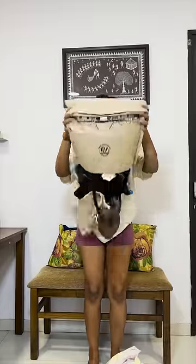Heyo! Here are all the things I bought from Bandra Hill Road. Let's go.